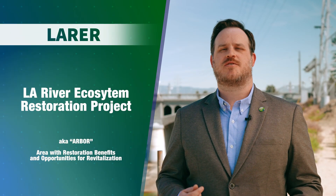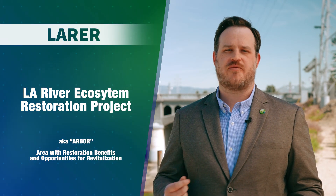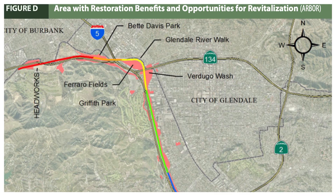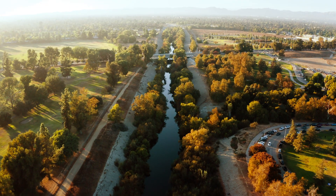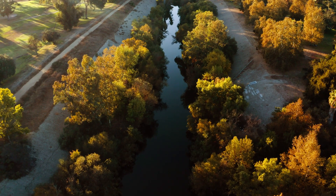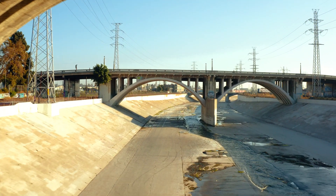The federal LA River Ecosystem Restoration Project just received its green light from Congress to go into the construction phase. That project stretches from the north side of Griffith Park all the way down to First Street in downtown LA, and will begin restoring aquatic riparian native habitat throughout those 11 miles of the river while maintaining critical flood risk management. An amazing synergy exists between the Fish Passage Pilot Project and the federal LA River Ecosystem Restoration Project, allowing the pilot to extend and build on the restoration achieved under the federal plan.